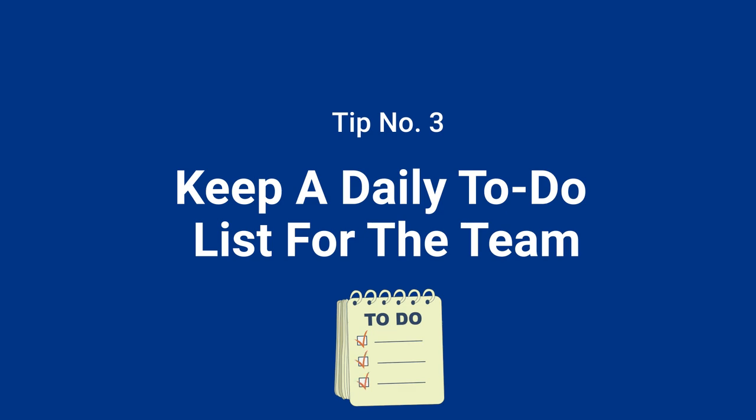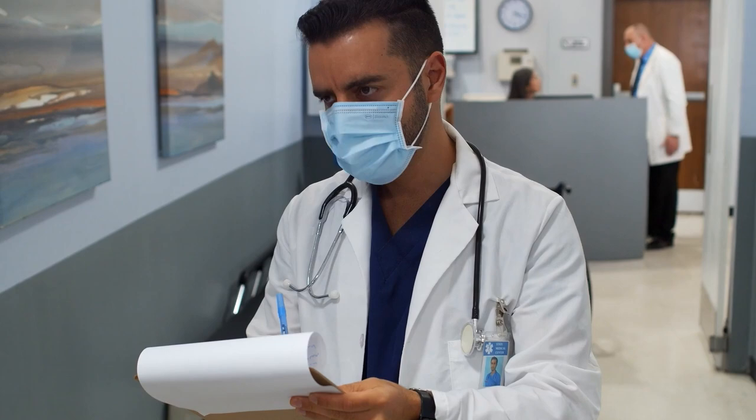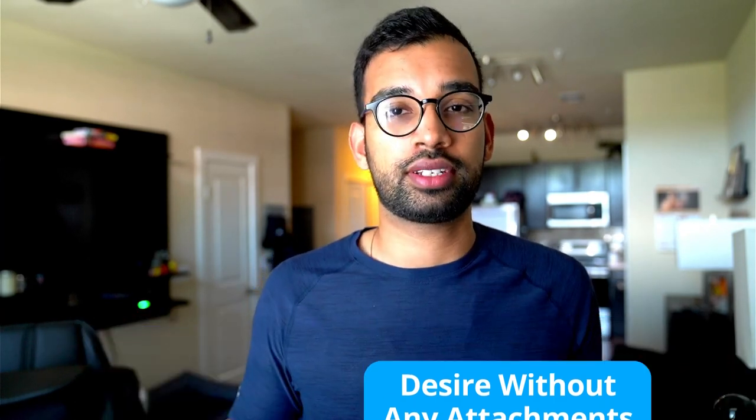Tip number three: keep a daily to-do list for the entire team. When I was a sub-I, particularly on a cardiology rotation, I only had four to five patients of my own, but the team had fourteen. For every patient, I paid attention to what was going on and what needed to be done. Not everything was something I could do, but because I had that list, I could go to my intern and say, 'You have a lot of patients today — I can easily help you with Mr. Johnson, Mrs. Evans, and others, even though they're not my patients.'